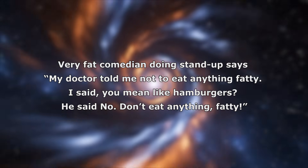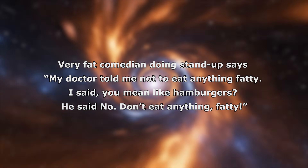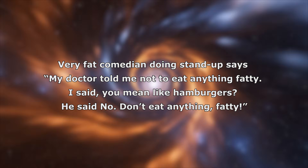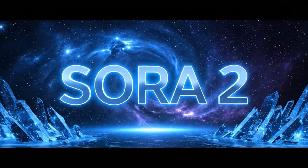The prompt used is: very fat comedian doing stand-up says, 'My doctor told me not to eat anything fatty. I said, you mean like hamburgers? He said, no — don't eat anything fatty.'